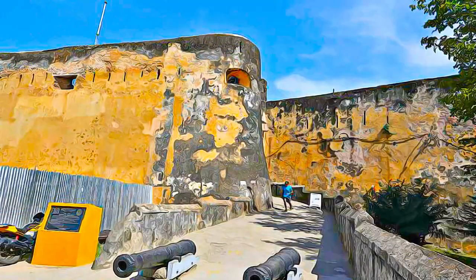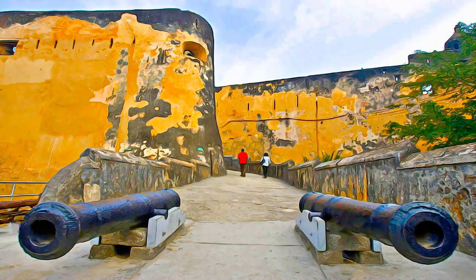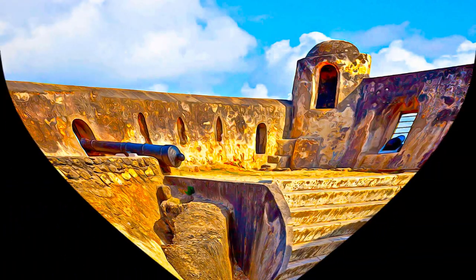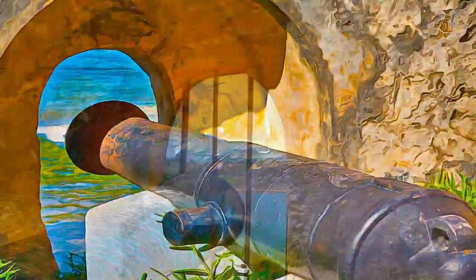The fort's layout and form reflected the Renaissance ideal of perfect proportions and geometric harmony found in the human body. The property covers an area of 2.36 hectares and includes the fort's moat and immediate surroundings.